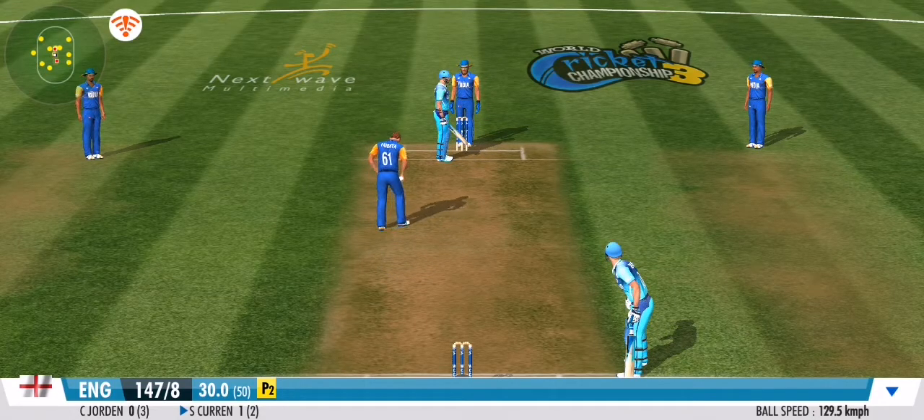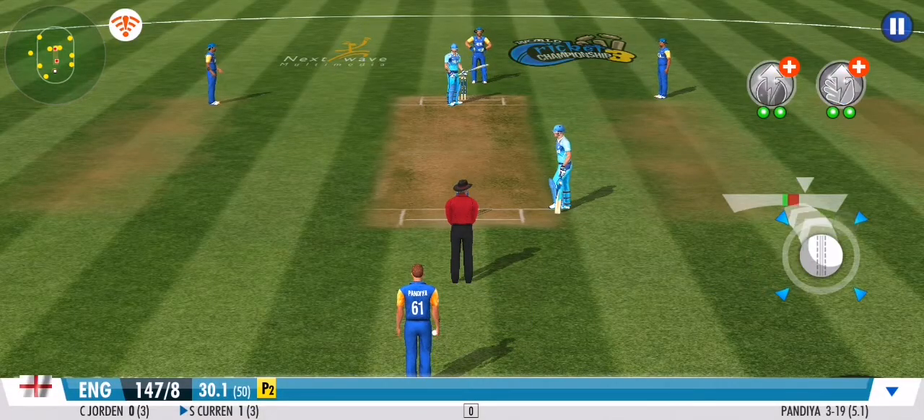Steps out his front foot and defends that beautifully. Well bolted. Nothing conceded.